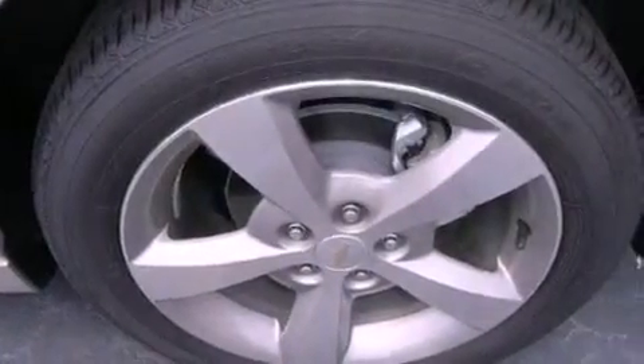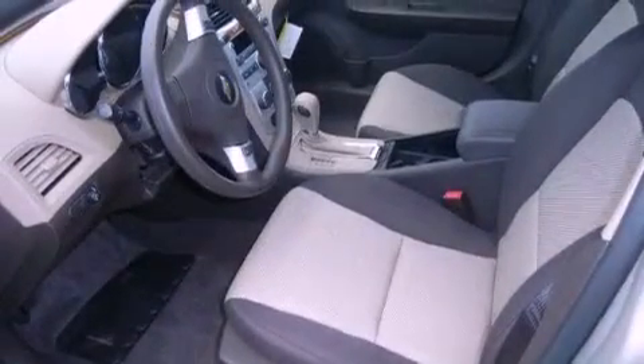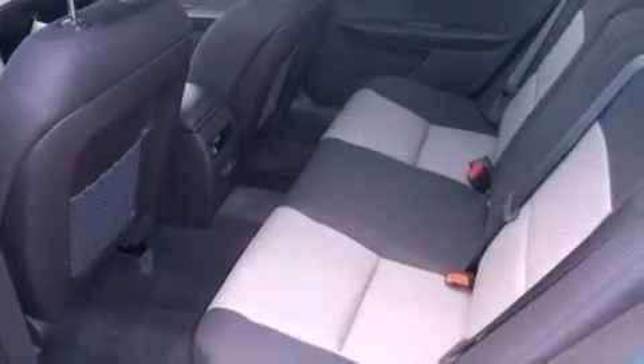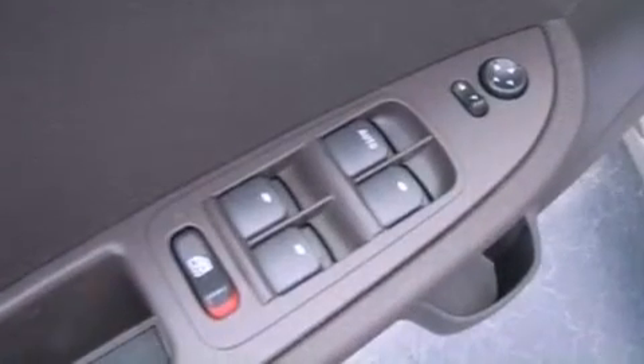The following features are also included: cruise control, steering wheel mounted controls, full-power accessories, a passenger side vanity mirror, an engine immobilizer theft deterrent system, OnStar, an anti-lock braking system, rear curtain airbags, a keyless entry system, and air conditioning.